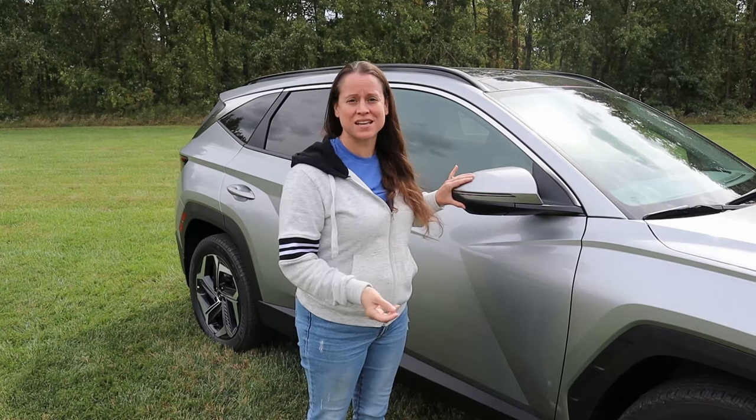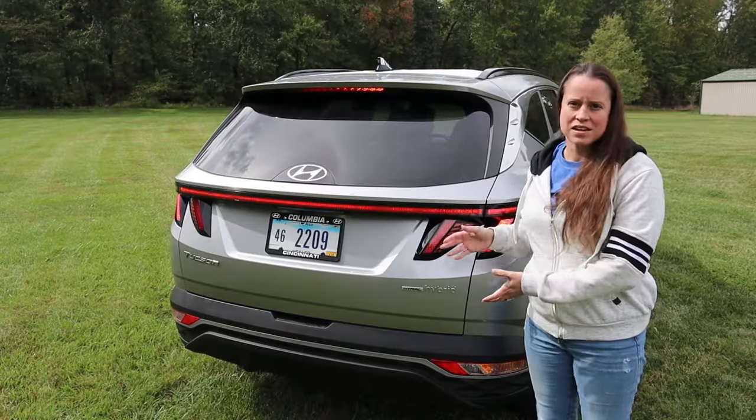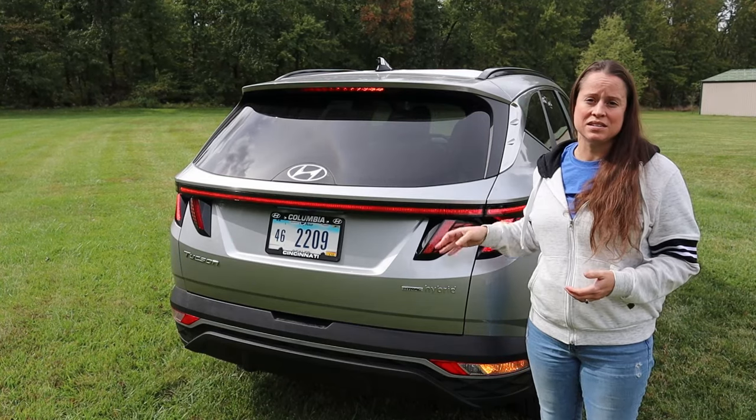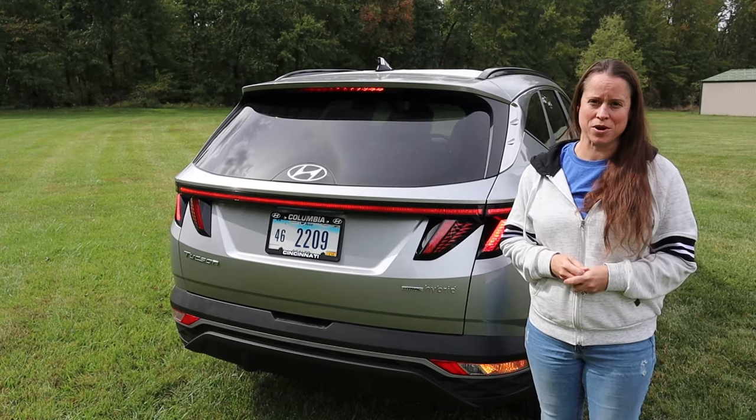First up, let's talk about some of the safety features that our owners love. On the SEL convenience package, you actually get turn signals on the side view mirrors, and they are LED. We have some pretty neat LED upgrades all throughout the car, including the rear tail lights. Having the rear tail lights be LED is very important to a driver — you definitely want to have that visibility on the road.